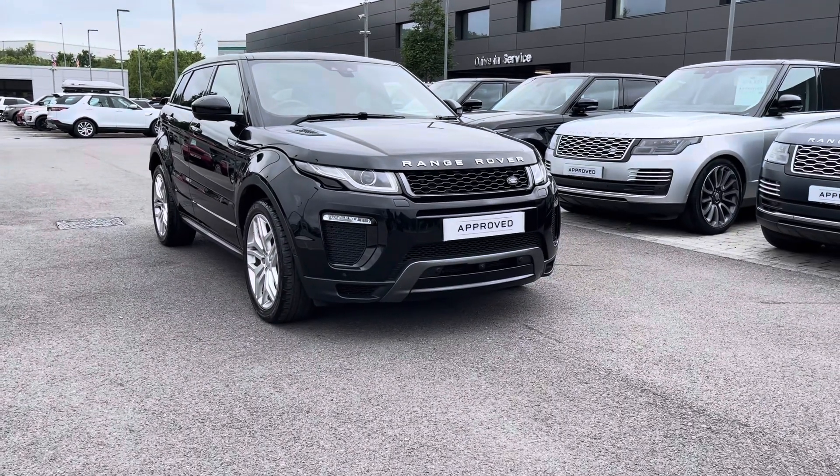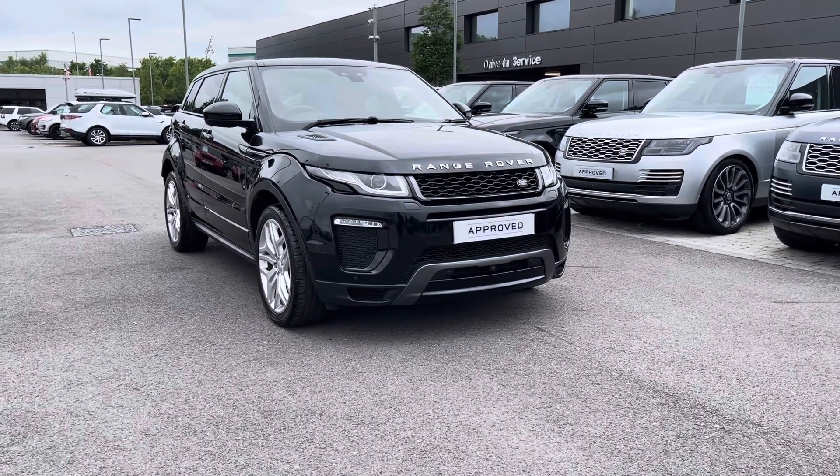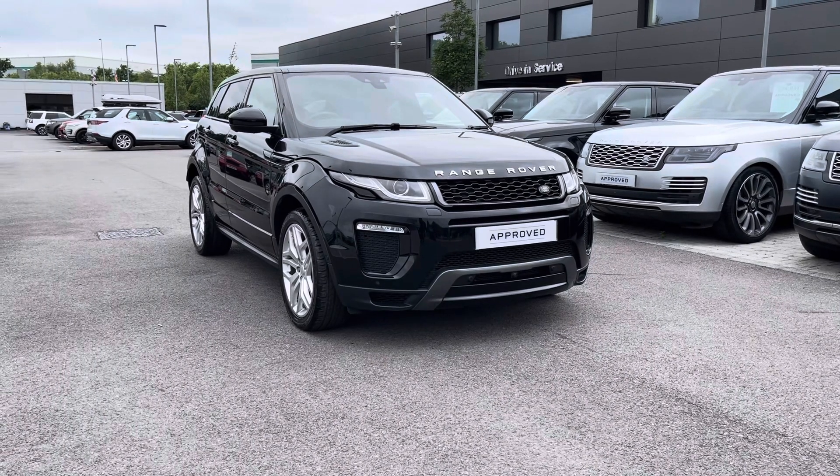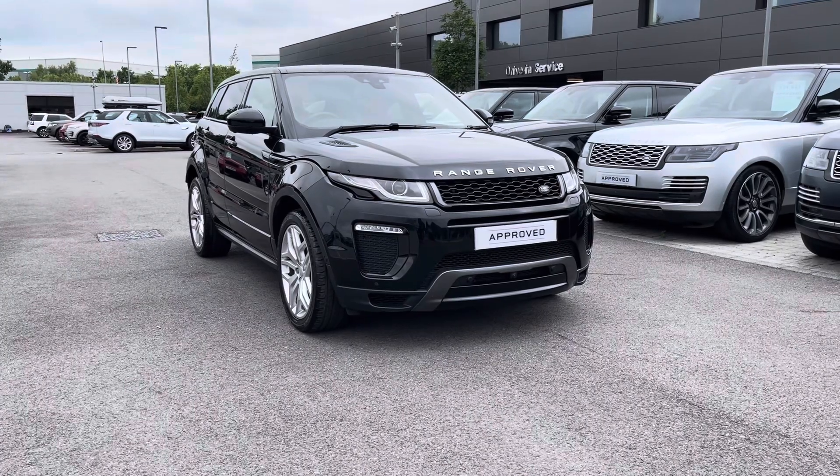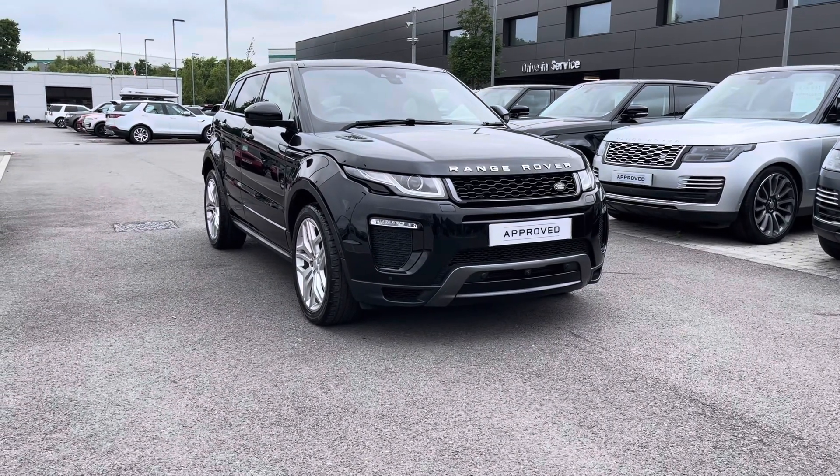Hello, my name is Lissie from Stafford Land Rover, and today I'll be giving you a 360 exterior and interior tour of this Range Rover Evoque 2.0 litre TD4 HSE Dynamic Luxe in Santorini Black.